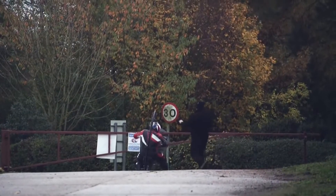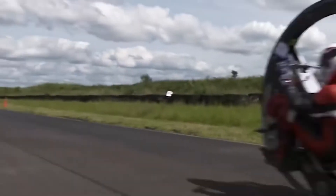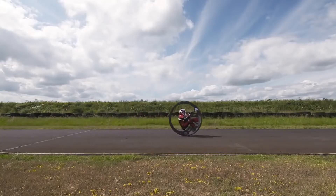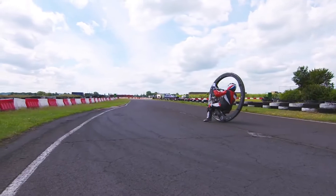Scott's monocycle weighs about 220 pounds without a driver, and the diameter of the wheels is 60 inches. It's worth noting that to drive the War Horse, you need to have a well-developed sense of balance, and not be afraid to fall, because the motorcycle is not stable at all.